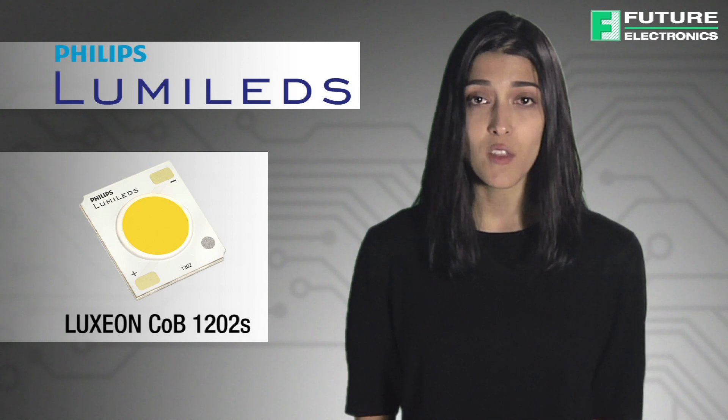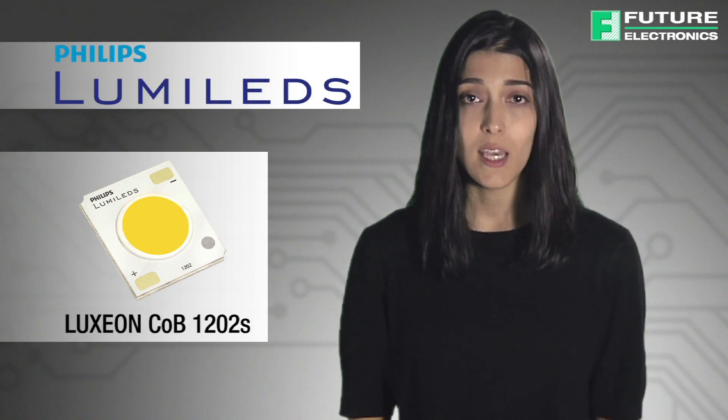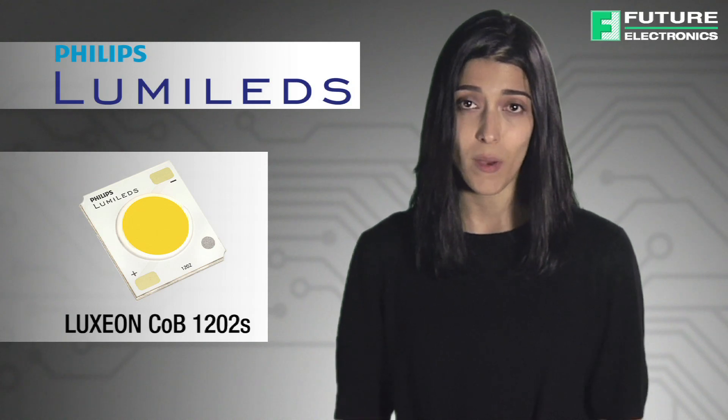In an expansion of the highly acclaimed Luxion COB line, Philips Lumileds introduces the Luxion COB 1202S. It is the newest member of the family and comes in a compact array that delivers industry-leading center beam candle power.